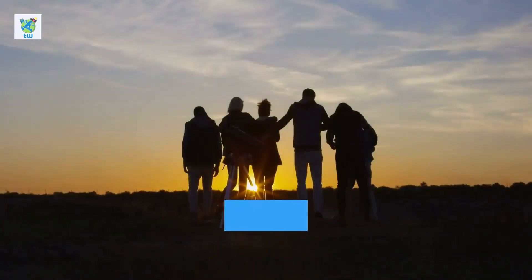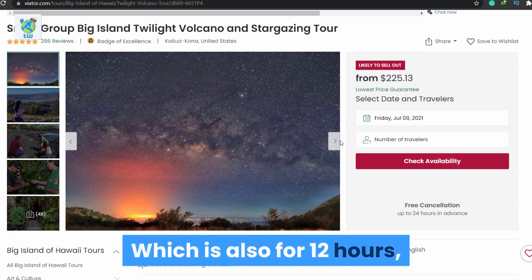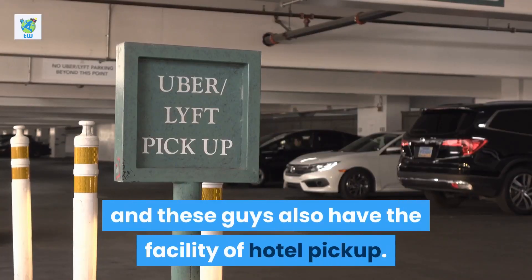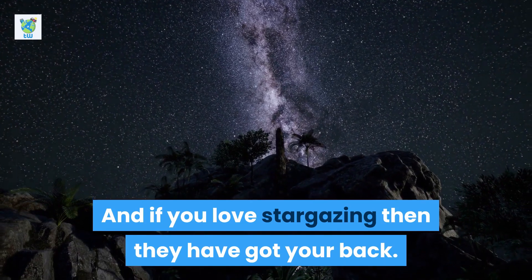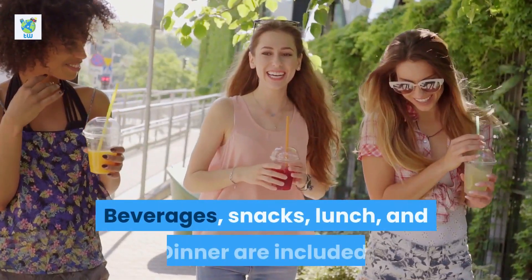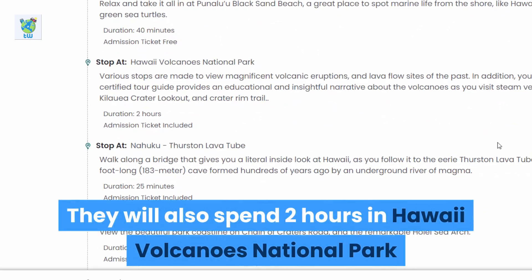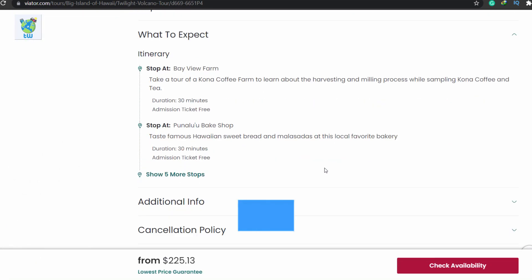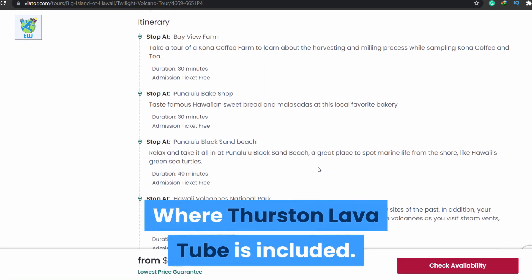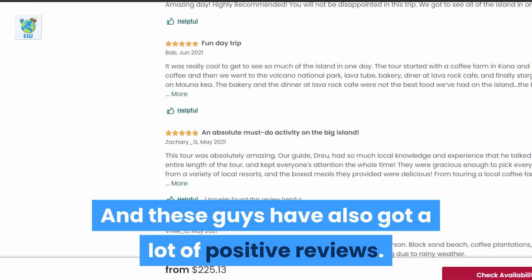Another tour is titled 'Twilight Volcano and Stargazing Tour,' which is also 12 hours long. These guys also offer hotel pickup, and if you love stargazing, they have got you covered. Beverages, snacks, lunch, and dinner are included. They will spend 2 hours in Hawaii Volcanoes National Park, and Thurston Lava Tube is included in their itinerary. They have also received a lot of positive reviews.